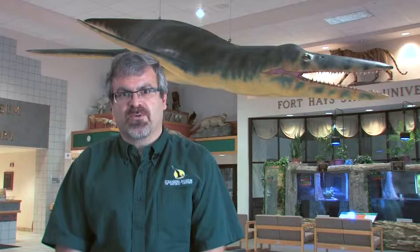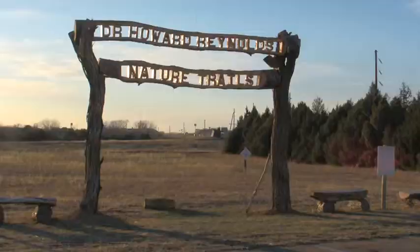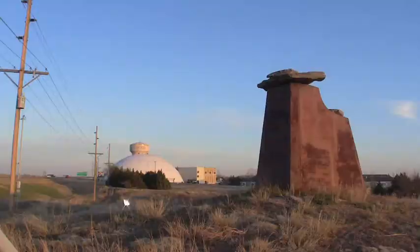And of course, the thing that our museum is most famous for is the fish within a fish, Xiphactinus, which was discovered by our namesake, George Sternberg. We also have the fabulous Dr. Howard Reynolds Nature Trail that you'll want to visit, and while on the nature trail you have the opportunity to visit the fabulous Paraguayan sculpture, Homage to Kansas.